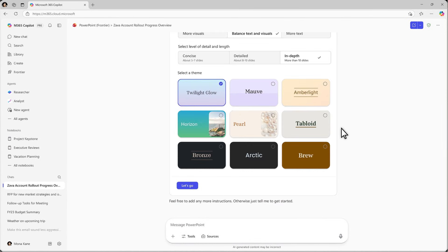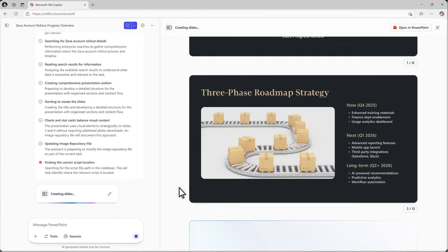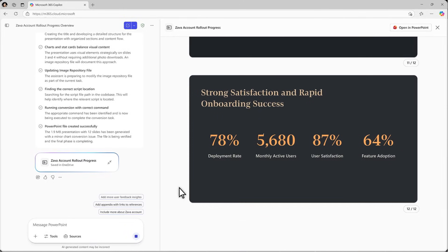It starts by asking clarifying questions tailored to your prompt. With your approval, the Agent begins building, running quality checks along the way. PowerPoint reasons across work data like files, emails, meetings, and the web as it plans your presentation.